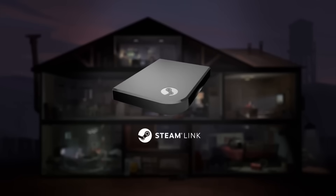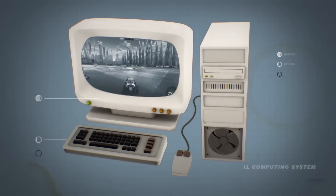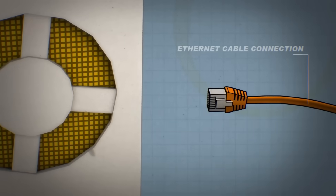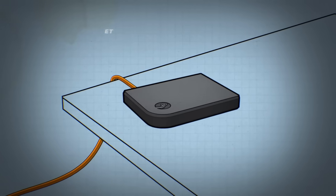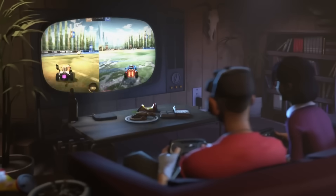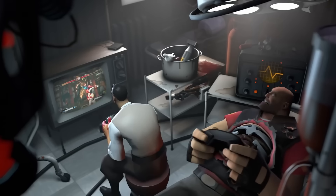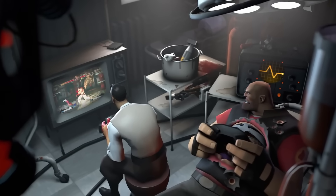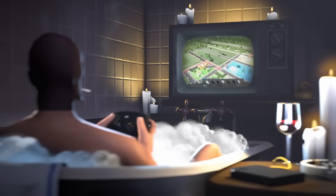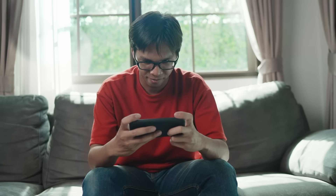If you're thinking Valve already did this with the Steam Link, you're missing the crucial difference. Steam Link is a streaming app — your game is running on a powerful PC at home and the video is sent to your phone. If your Wi-Fi hiccups, your game freezes. Valve is working on something different: to allow the device itself, like a phone or headset, to execute the game's code directly like a tiny, self-contained gaming PC.